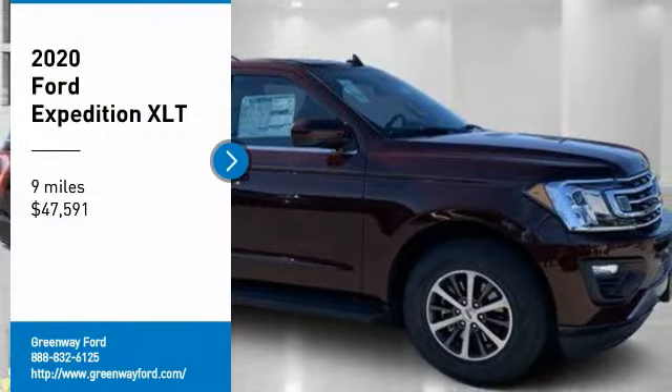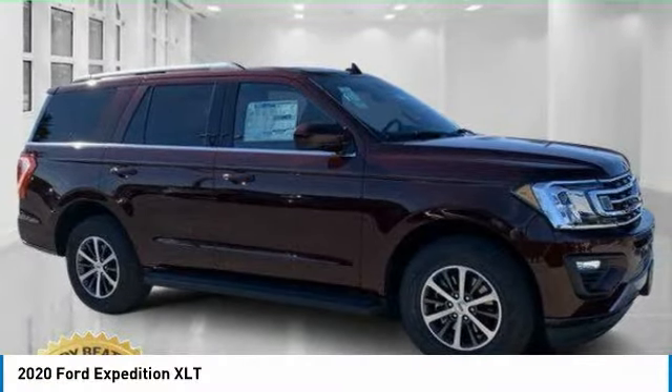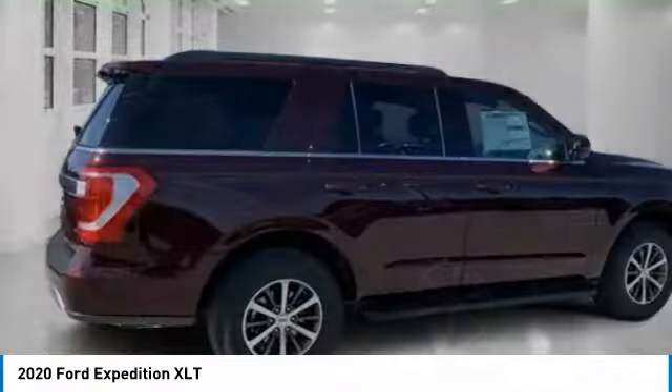Come test drive the 2020 Expedition. Powerful, controlled, resourceful — Expedition.